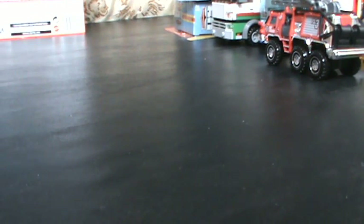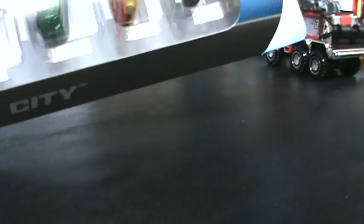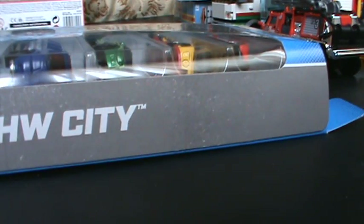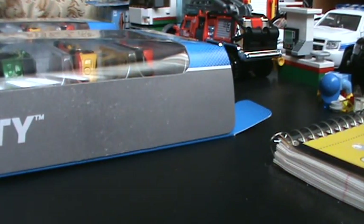I picked up one of these at Walmart recently, but actually this one's from Toys R Us. I picked up the Toys R Us one for $3, and the other one from Walmart for $4.97.